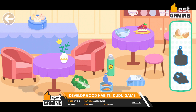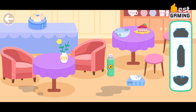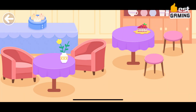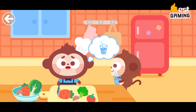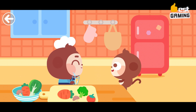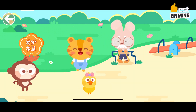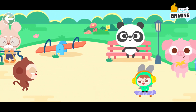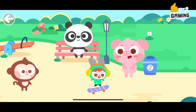Develop Good Habits Du Du Game is a mobile game designed to help children develop good habits, available for free on the Google Play Store. The game features a variety of activities that children can complete to earn rewards, including brushing their teeth, going to bed on time, and eating healthy foods. Children can also earn rewards for completing challenges such as brushing their teeth twice a day for a week. The game is designed to be fun and engaging, featuring bright and colorful graphics and simple, easy-to-use controls, along with a variety of sound effects and music.